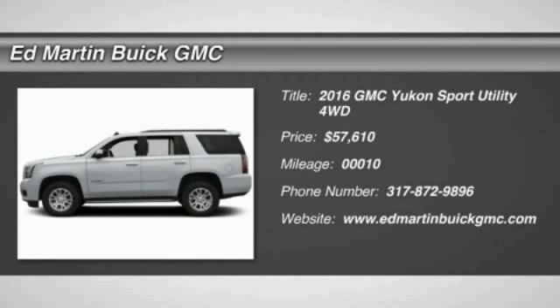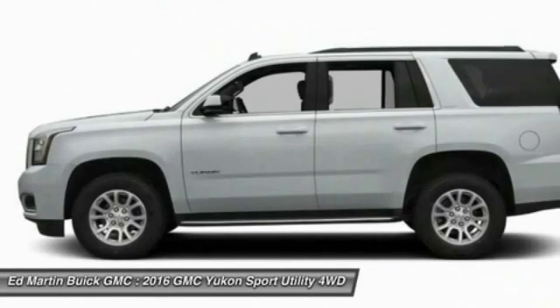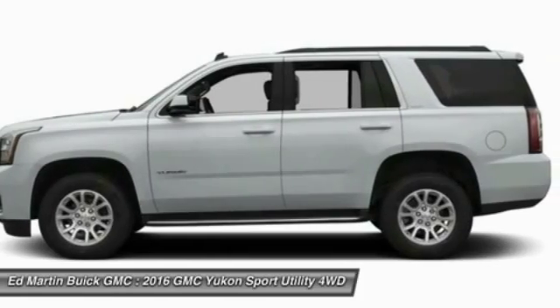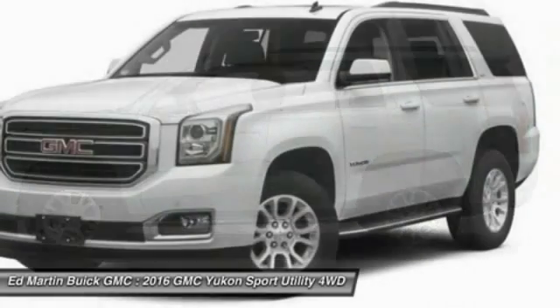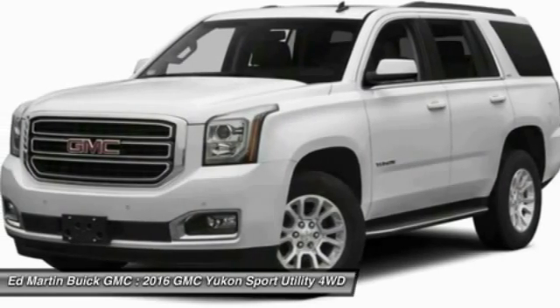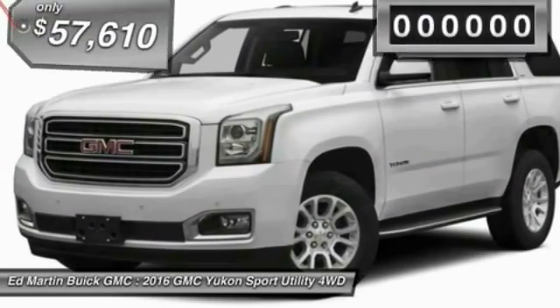Peace of mind comes standard with GMC's 100,000 mile 5-year powertrain warranty and Yukon's 5-star frontal crash test rating. Boasting a Vortec 5.3 liter V8 with active fuel management and flex fuel, Yukon is agile and capable.